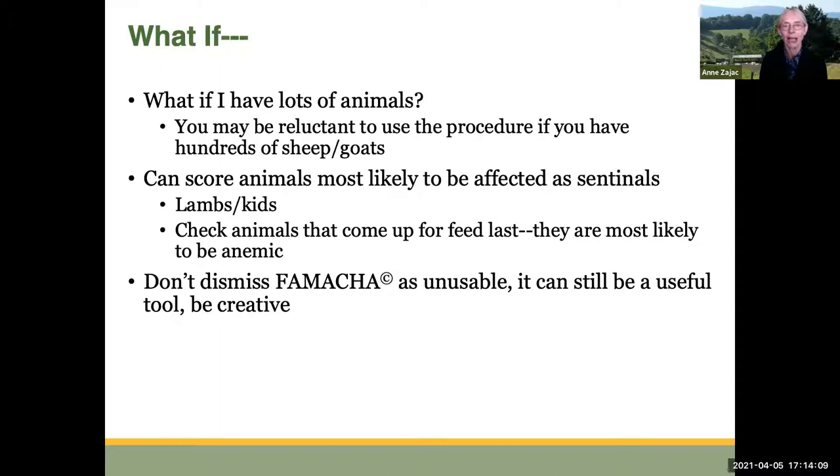What if you have lots of animals? Some people say they have hundreds of animals and can't look at every one individually. In fact, it's very helpful to use sentinel animals — your most vulnerable animals. For example, take lambs and kids, figuring they're the most vulnerable, and score them. Or collect the animals that come up last for feed, as they're the most likely to be anemic and weaker. If those sentinel animals are okay, you probably don't need to check anybody else. So don't immediately dismiss FAMACHA as unusable — just think about ways to be creative with it.